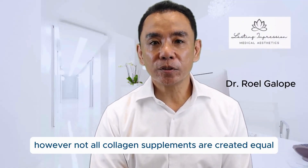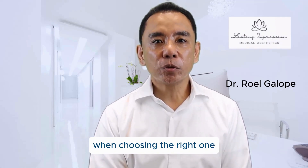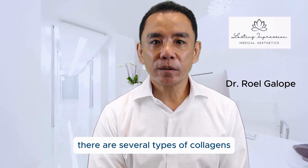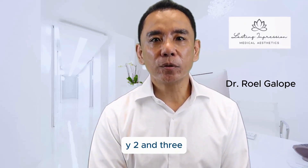However, not all collagen supplements are created equal. You need to consider a few key factors when choosing the right one to ensure you're getting the maximum benefits. First, let's talk about types of collagen. There are several types of collagen, but the most common ones found in supplements are types 1, 2, and 3.